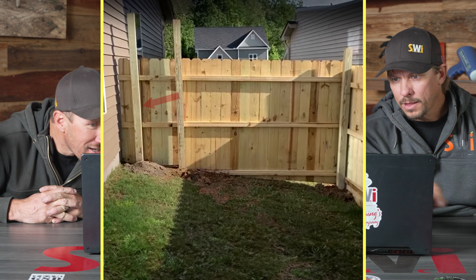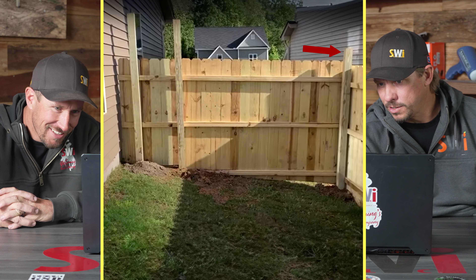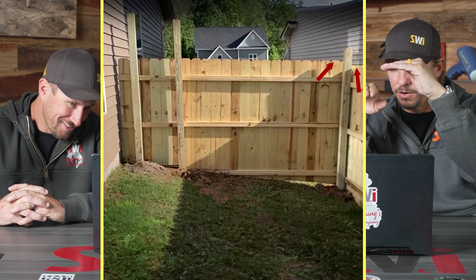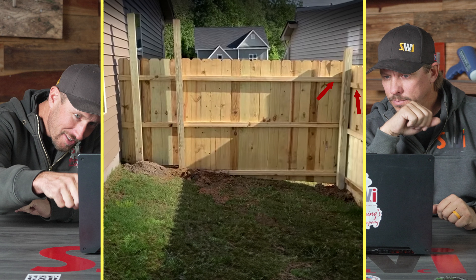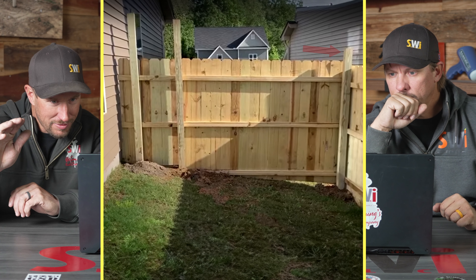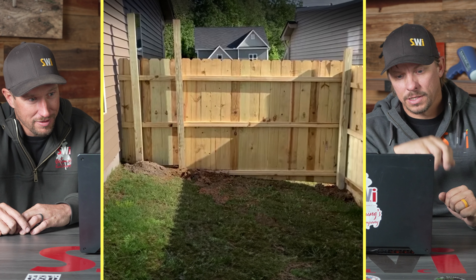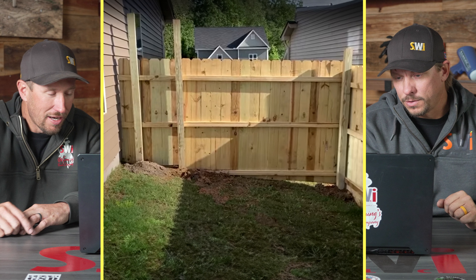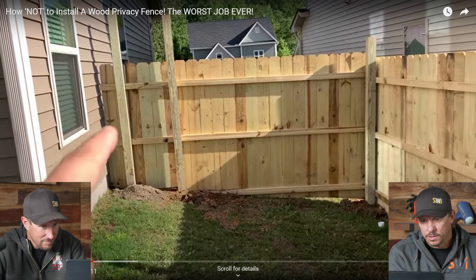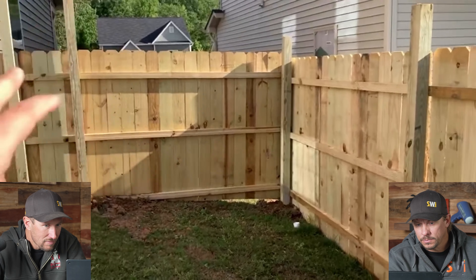That post looks smaller than the other one. The post in the corner is maybe eight to ten inches taller — there's a height difference. The rails don't match the existing fence, the heights don't match, the post is too tall. If they left that much post above ground, how much post is actually in the ground? Same thing over there on the corner — and why didn't they put that post up against the house or closer to it? A lot of questions.